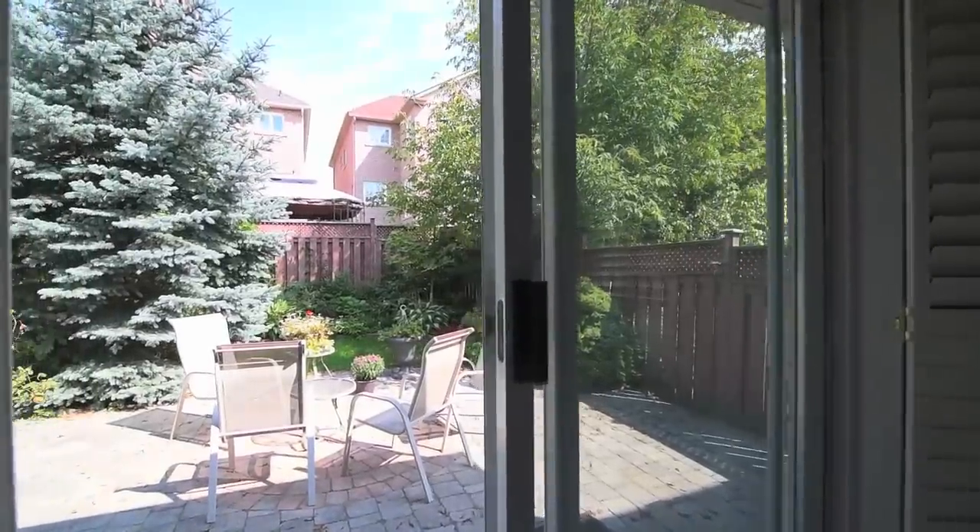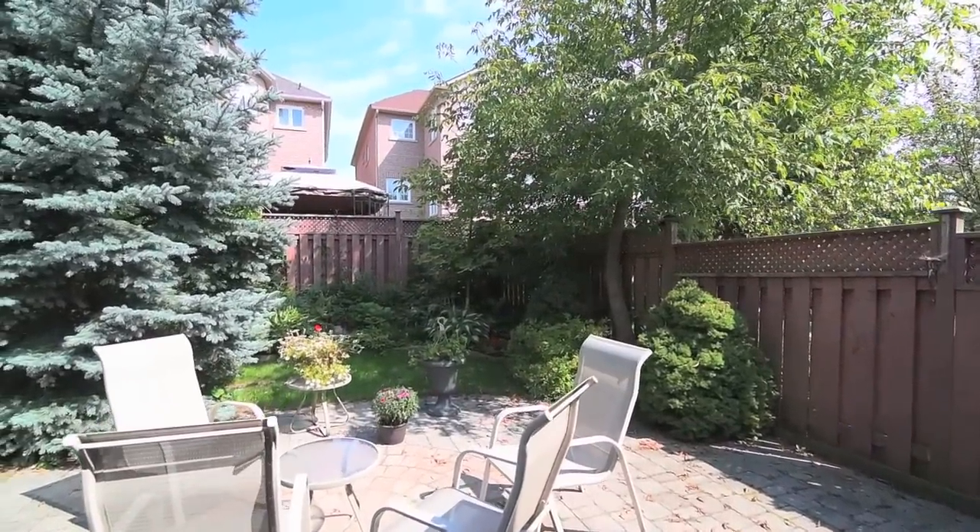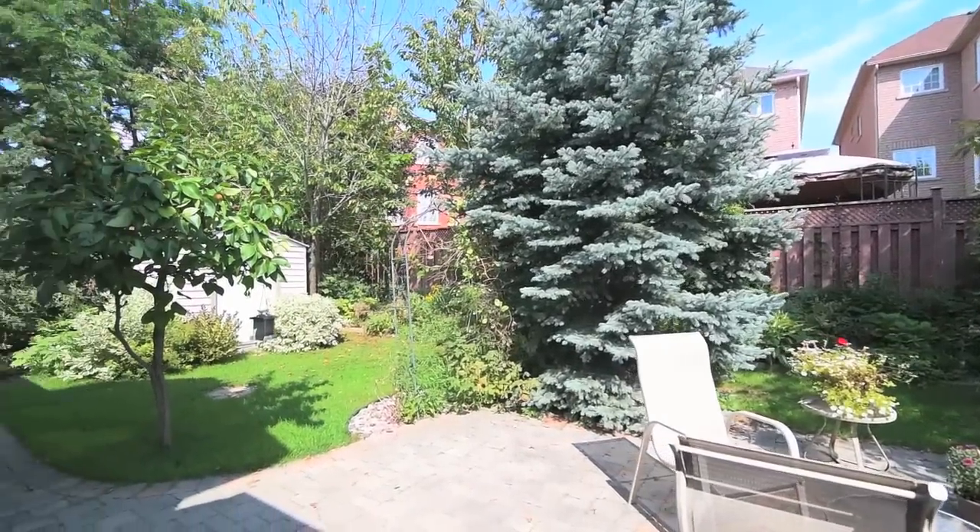Fully fenced, a large interlocked patio is ideal for al fresco dining, while mature trees surrounding the yard add natural privacy.